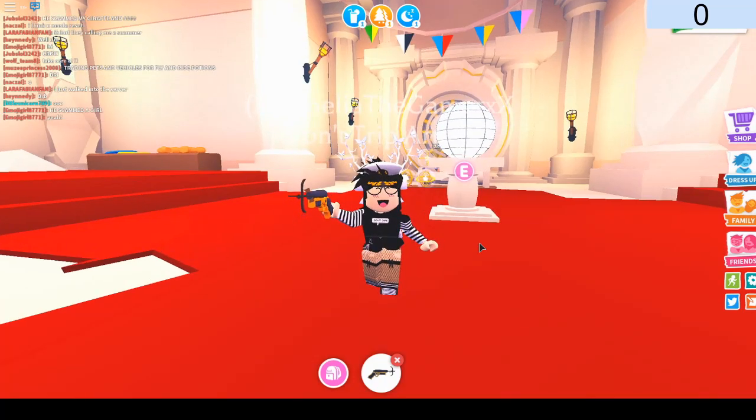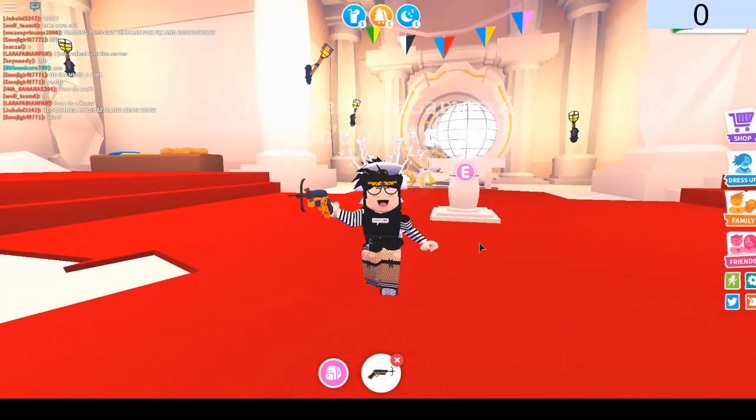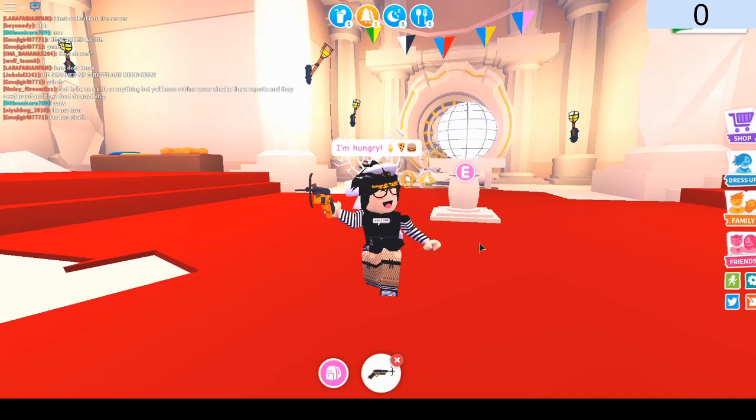Hey guys, it's Amelia. In my last video we tried to get to the vault and we made it to the second part, but we couldn't get inside the dummy thick walls. And also, not to mention, this place looks so beautiful at night — like, what the heck?